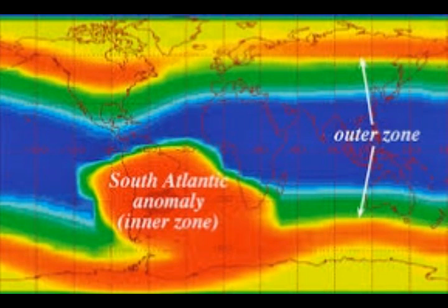When satellites fly through the anomaly, they are exposed to relatively strong radiation. Onboard computers may reboot and digital cameras can be fogged by streaks of charged particles flying through them. The ISS has extra shielding to deal with this problem, and the Hubble Space Telescope does not even bother to make observations when it is inside the anomaly.